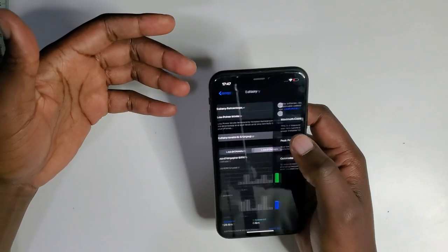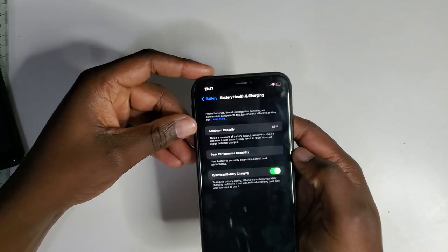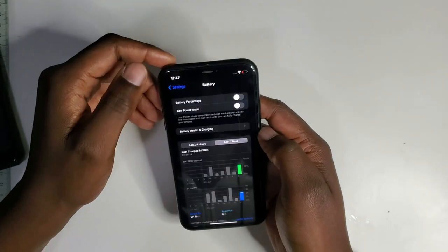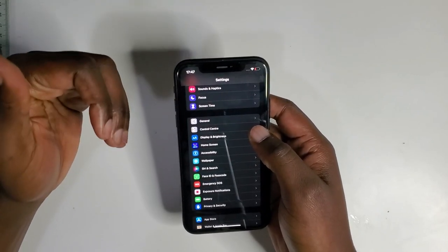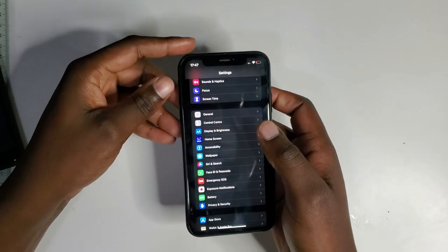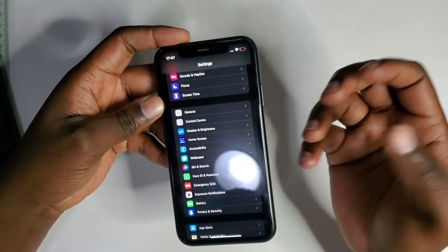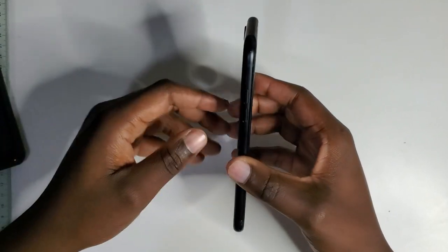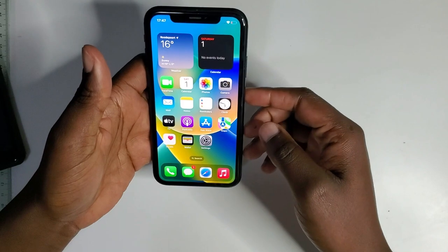If you're looking to buy this phone, go for one with above 80% battery health. As you can see here, we've got 86% battery health, which should be good enough for light to moderate usage. For heavy usage you'll be charging throughout the day. This phone can be charged via the lightning port or wirelessly — it's compatible with any Qi wireless charger.